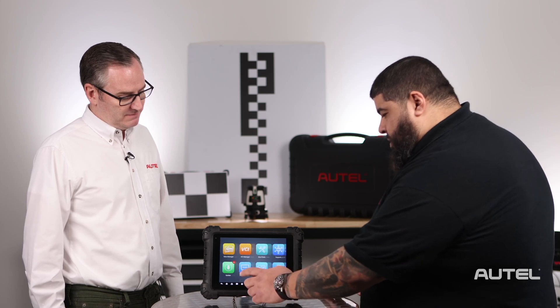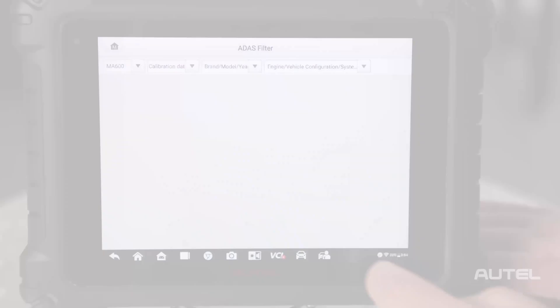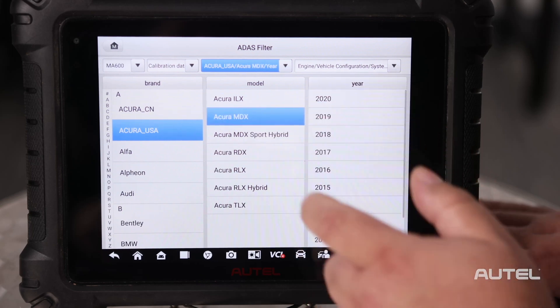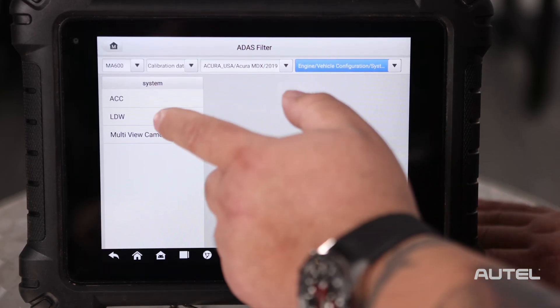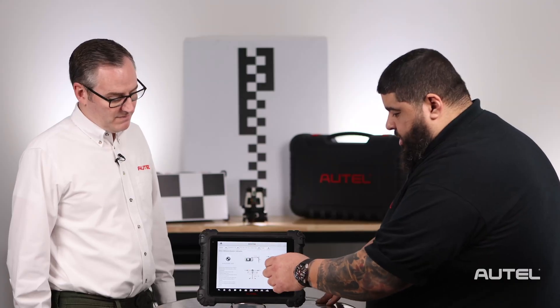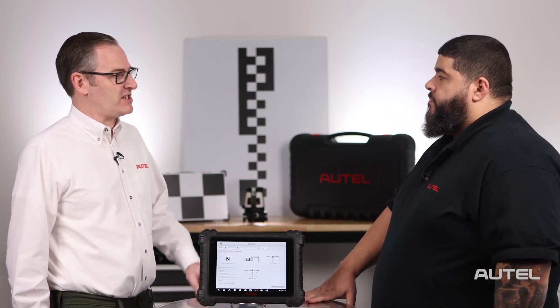Can you show us how to get into the filter? Of course. We just go into a Maxisys app, second page. We hit ADAS filter. We select our frame, select our model. We're going to go with Acura MDX, 2019. For this one, we'll do LDW, Lane Departure Warning, and simple as that. It'll show you the target board that you need and all your measurements. So you really could be set up before your customer arrives to the appointment, and at that point you're really ahead of the game.